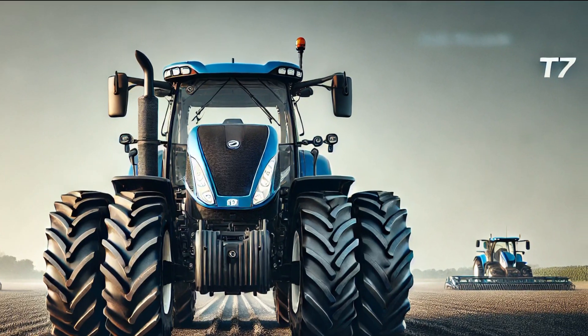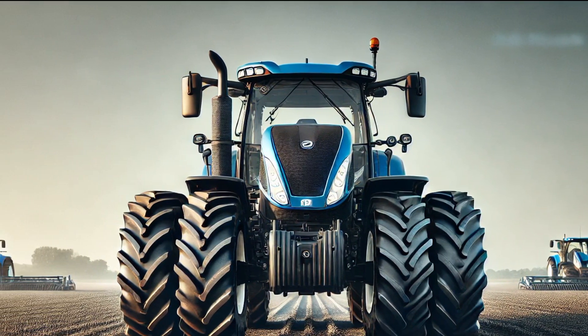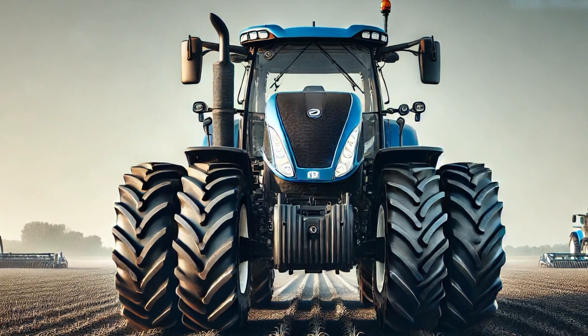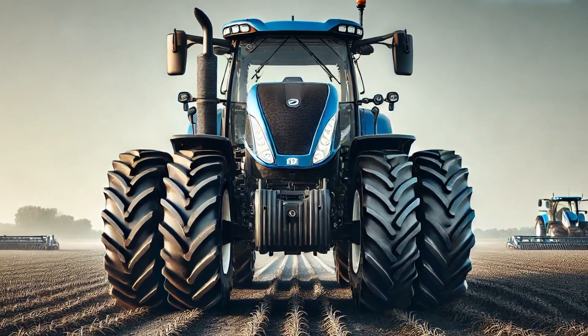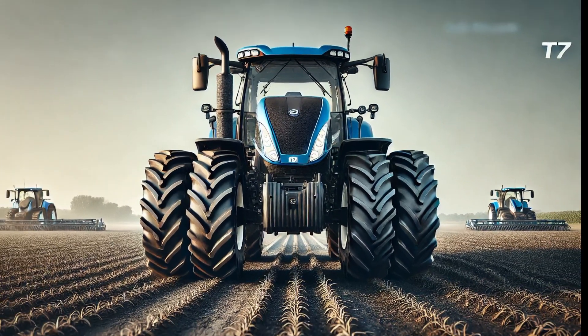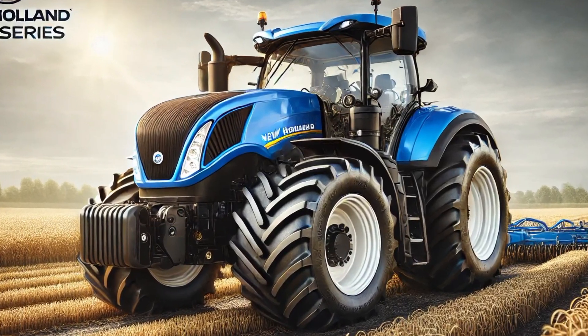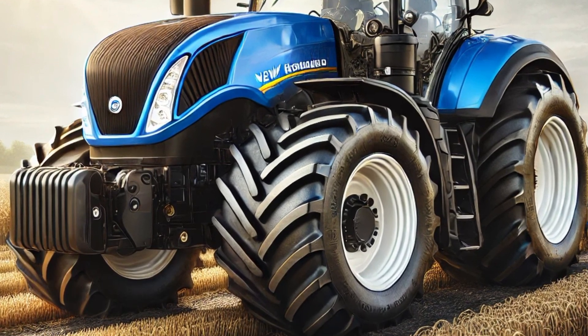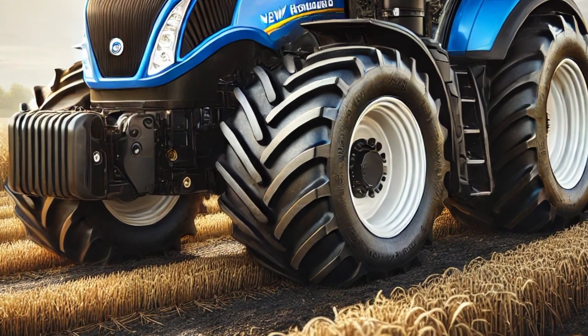The tractors in this series range from 150 to over 300 horsepower, making them versatile enough to handle various farming applications — from plowing and planting to hauling and harvesting. One of the major improvements in the 2025 T7 series is its upgraded transmission system.